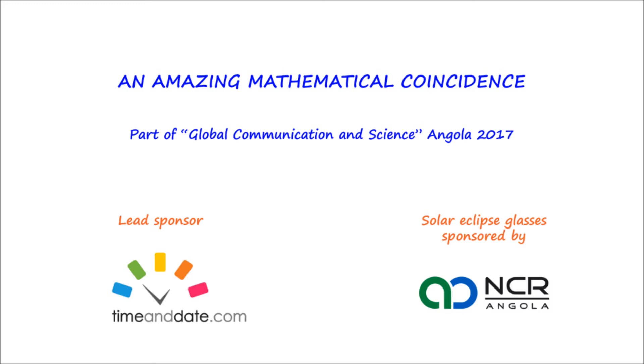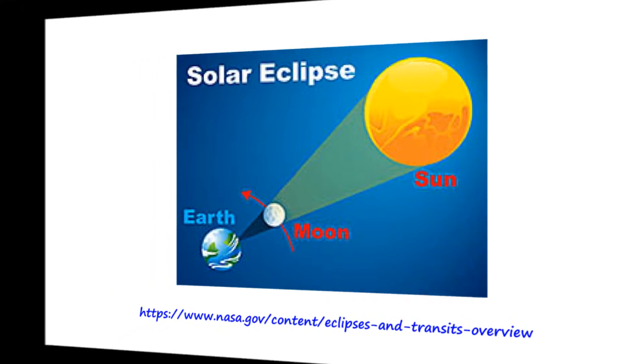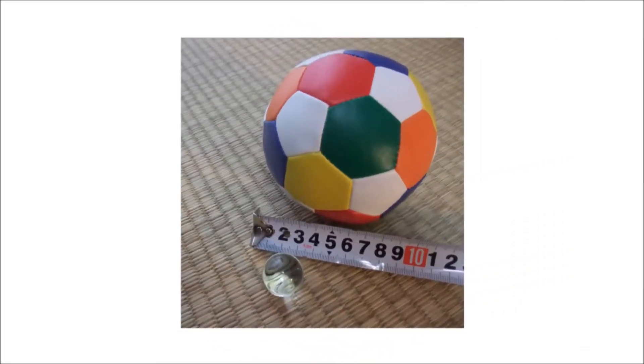The magic of solar eclipses hinges upon an amazing mathematical coincidence that can be difficult to appreciate when you look at a not-to-scale diagram of the Earth, Moon and Sun. So let's take a look at a scale model of the Earth, Moon, Sun system.